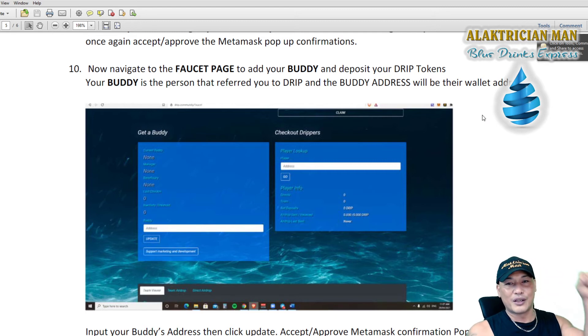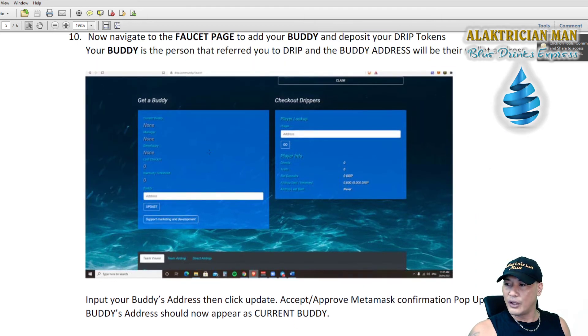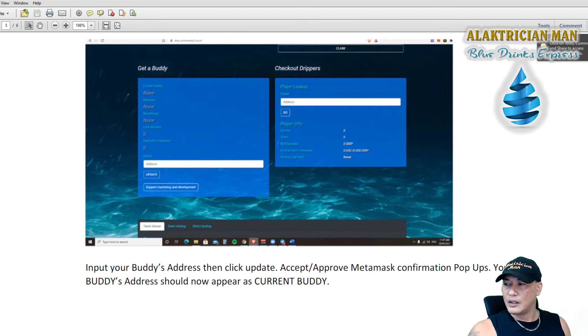Your buddy is the person who referred you to drip — the buddy address is their wallet address. Go back to the person who introduced you or recommended you watch this video, and have them as your buddy because they will receive rewards for referring you. If you don't have a referral buddy, check the description — I've got my links there. On the Faucet page, scroll down to 'Get a Buddy', copy-paste your buddy's wallet address in there, and click Update. A MetaMask pop-up will come up to confirm.